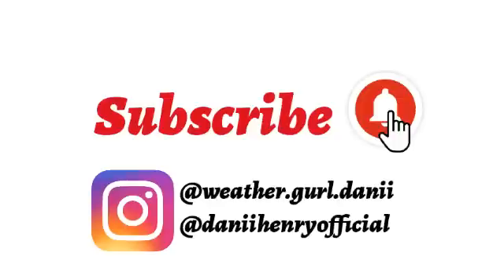Before I go into the details with these tropical systems, please do subscribe if you haven't and tap the bell, so you know every time when I post a new video, because I will keep you guys updated on tropical cyclone activity right through the season. You can also follow me on Instagram — my weather account is WeatherGirlDani and my personal account is DaniHenryOfficial.